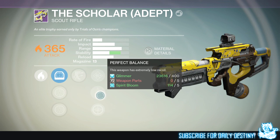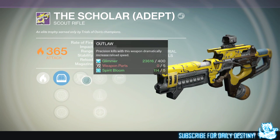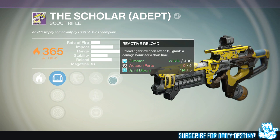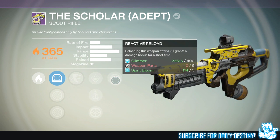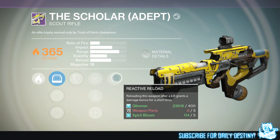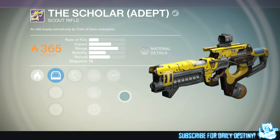The Scholar has Outlaw — precision kills dramatically increase reload speed — Perfect Balance, Custom Optics, and Reactive Reload — reloading after a kill grants a damage bonus. Not too bad of mods. Perfect Balance makes stability even better and increases range and accuracy. I probably would re-roll it if I could — would like Fully Auto, Firefly, and Field Scout — but it doesn't really matter.